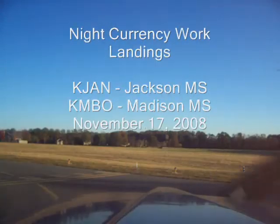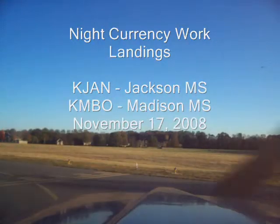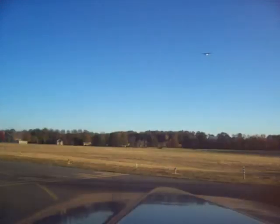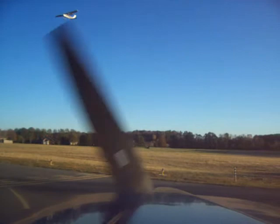Madison Bruce Campbell Field, automated weather observation 2-2-0-3 Zulu. Weather: wind 2-6-0 at 6, visibility 10, clear below crosswind 3-5.